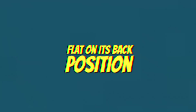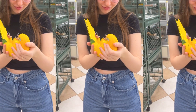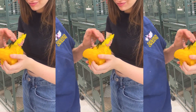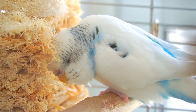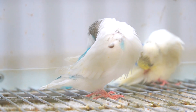Flat on its back position, also known as dead bug position. If your bird sleeps on its back with its feet up in the air, it means that it's super trusting of you and its environment, and feels safe enough to expose its vulnerable belly. However, this sleeping position can also be a sign of illness or injury, so it's important to observe your bird's behavior closely.